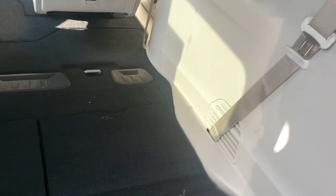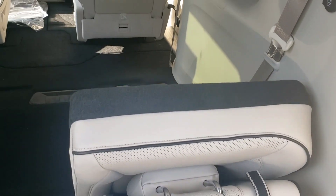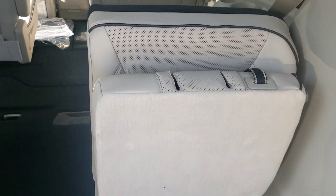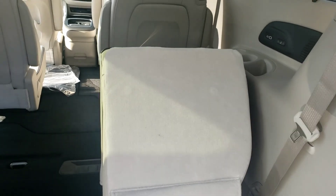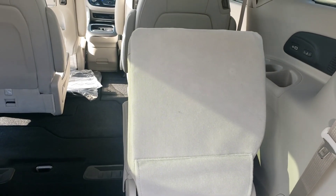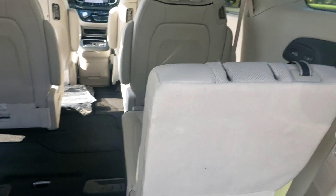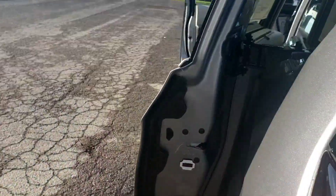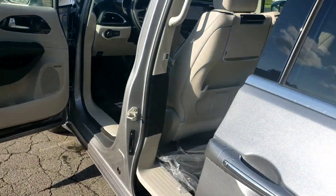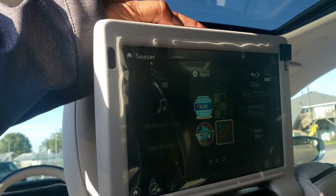I'll show you how automatic this is — it's power stow-and-go for the rear seats. The middle seats are mechanical stow-and-go, so you can have flat storage all the way up to the back of the front seats. Really easy if you go shopping or something like that.